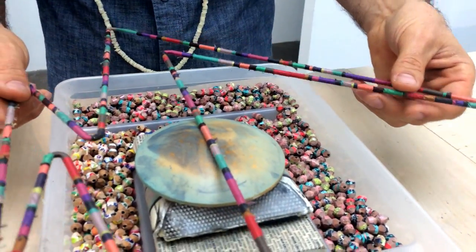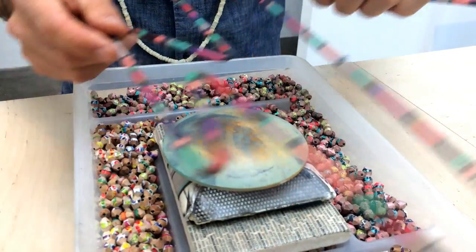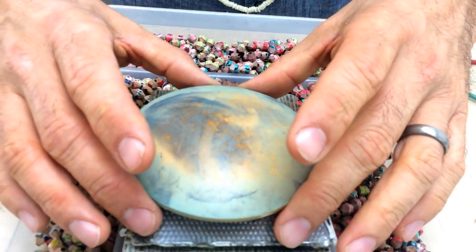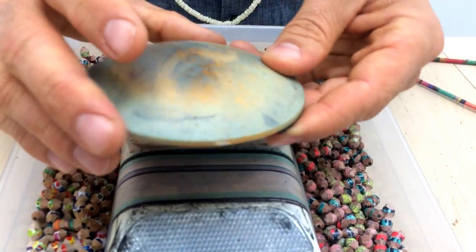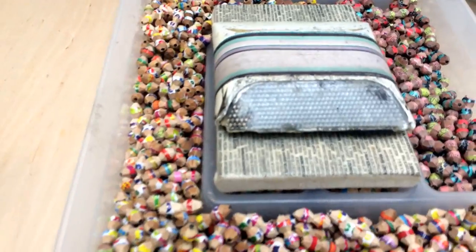I like the way this thing wiggles around. It sits right on top of this Botts' dot, which is an element that goes in the middle of the road — it's a road divider. These get knocked off by cars and I find them on the side of the road all the time.